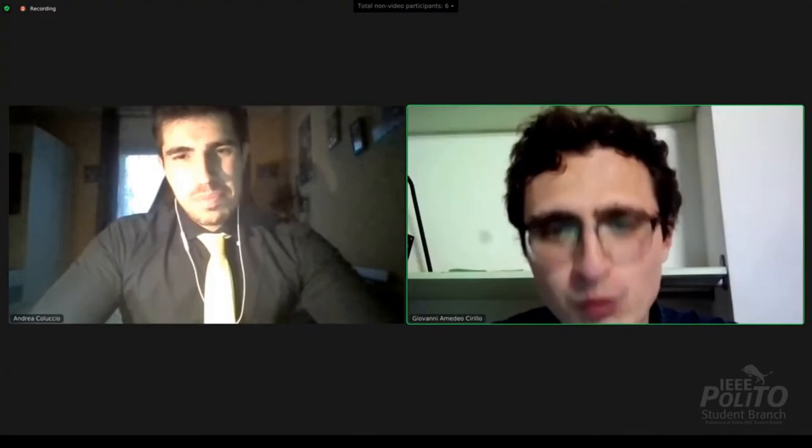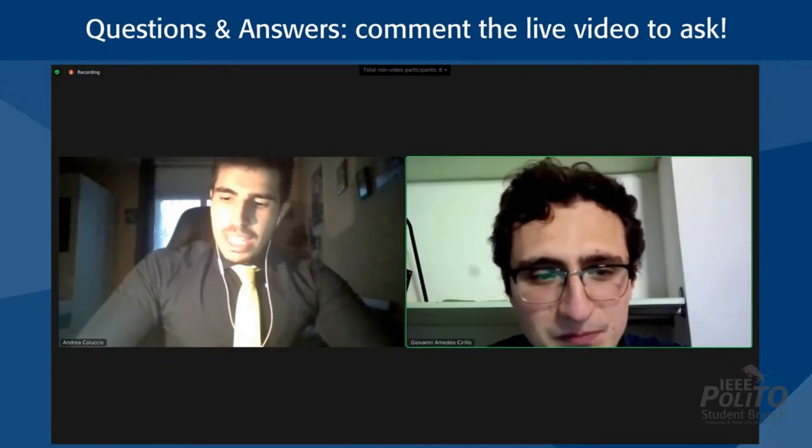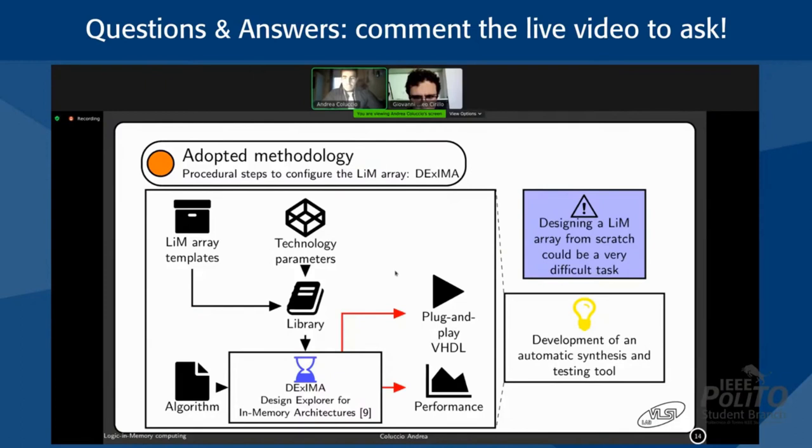Q: Is it difficult to design LiM devices? Yes, it can be difficult because not all algorithms are straightforward to process. What we are trying to do is help the designer in the LiM context by developing a tool that, starting from the algorithm, directly provides the LiM array already configured. This tool will help the designer in the design phase — even for very complex algorithms — and deliver the LiM solution already configured.